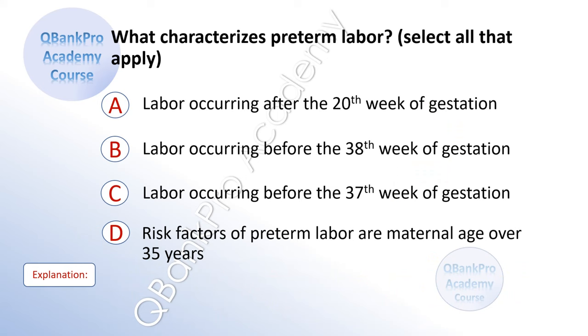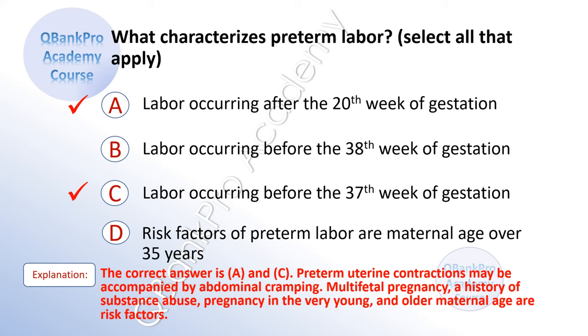What characterizes preterm labor? Select all that apply. A. Labor occurring after the 20th week of gestation. B. Labor occurring before the 38th week of gestation. C. Labor occurring before the 37th week of gestation. D. Risk factors of preterm labor include maternal age over 35. The correct answer is A and C. Explanation: Preterm uterine contractions may be accompanied by abdominal cramping. Risk factors include multifetal pregnancy, history of substance abuse, pregnancy in the very young, and older maternal age.